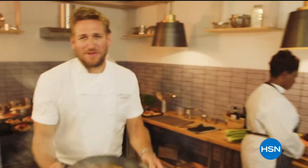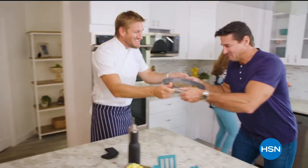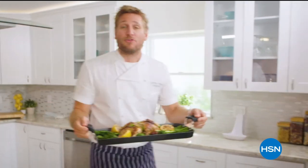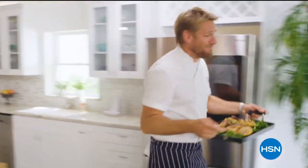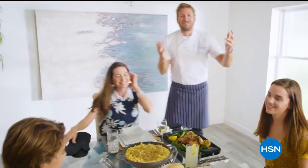Food has always been my passion, but the truth is, even in the world's best kitchens, the tools can really make or break a chef. That's why I've developed this incredible, innovative line for HSN. It makes the prep easy, and it also makes the cooking a whole lot of fun. From my kitchens to your tables - let's turn the everyday into gourmet.